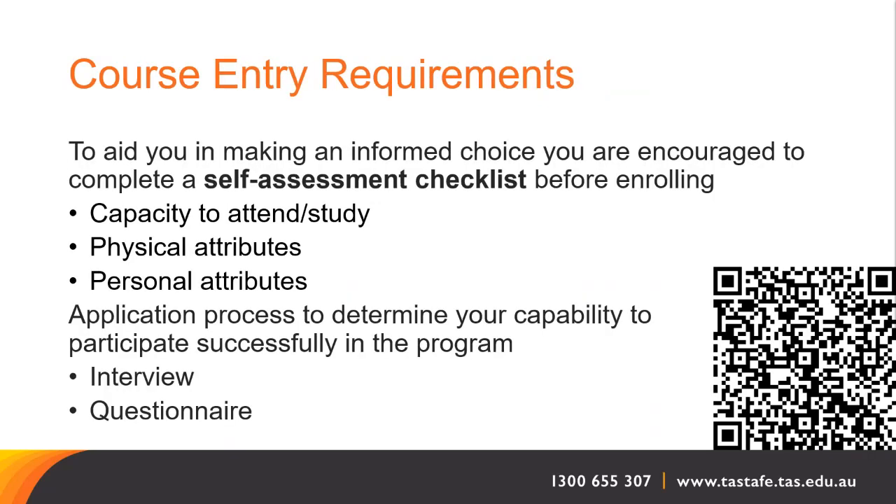To aid you in making an informed choice, you are encouraged to complete a self-assessment checklist before enrolling to make sure this course is right for you. Please think about the important personal attributes and physical requirements necessary for this course, as well as your capacity to attend class and complete study in an adult learning environment. We suggest you complete this self-assessment prior to applying — you can scan the QR code on screen, and we'll post the link at the conclusion of the information session.